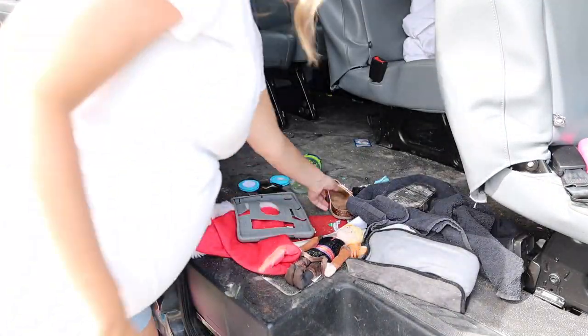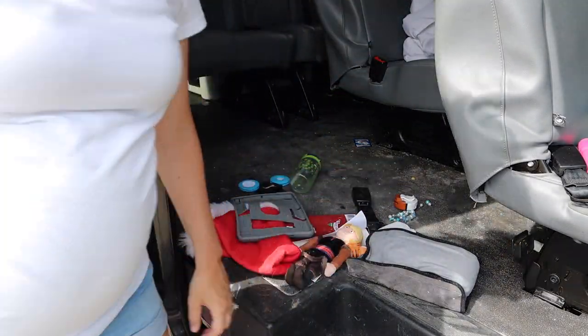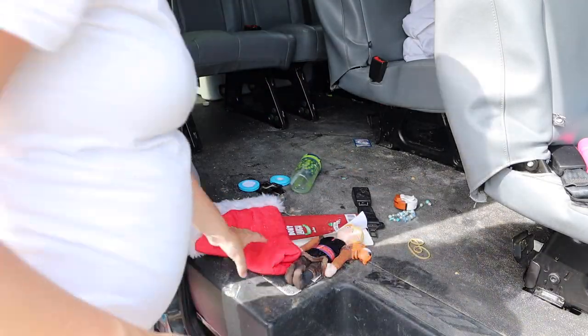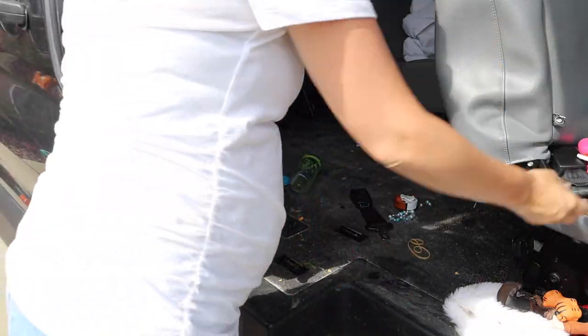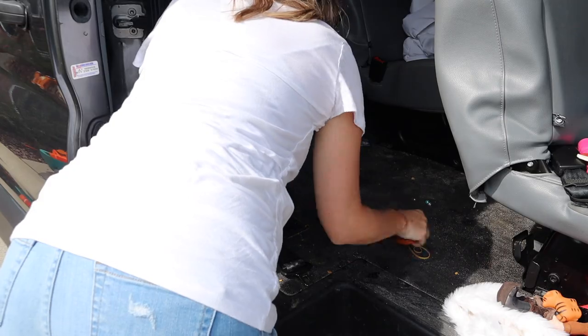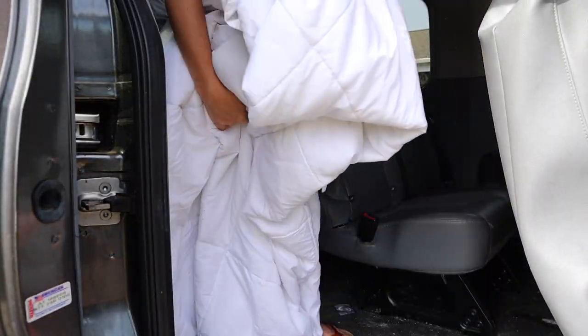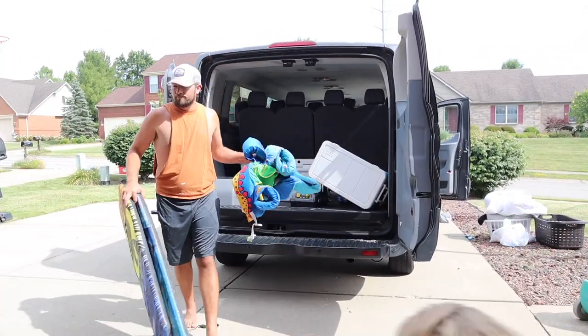After we got all of the trash out, there were still so many items that I needed to go through that my son pulled out from underneath the seats. There were things that needed to go back inside, so I am putting those things in a laundry hamper so I can take them inside my home and organize them. And then there were toys everywhere that actually go into a bag that we keep in the car for the little ones. It took me quite a while to sort all of this, but once it was out it was so refreshing.